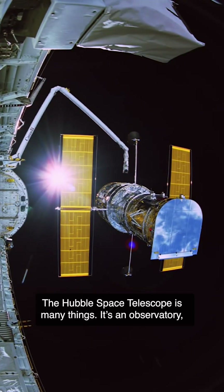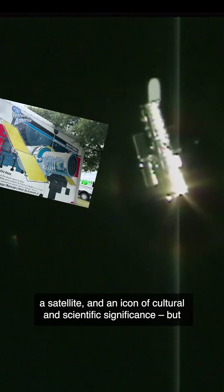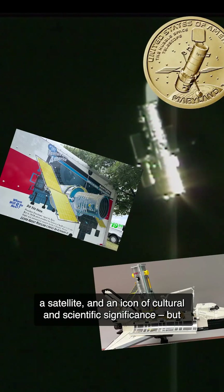The Hubble Space Telescope is many things. It's an observatory, a satellite, and an icon of cultural and scientific significance.